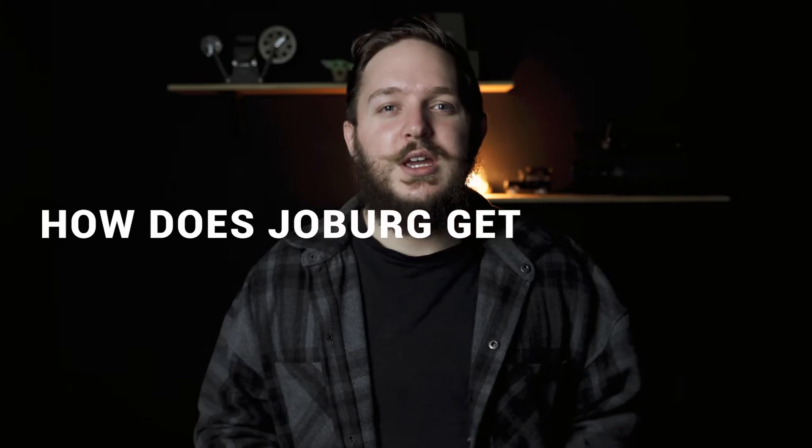Hi everyone, I hope you guys are doing really well. Welcome back to my channel where I try to answer some of your random questions, things you're wondering and you don't know. Today I'm going to answer the question: how does Joburg get its water?